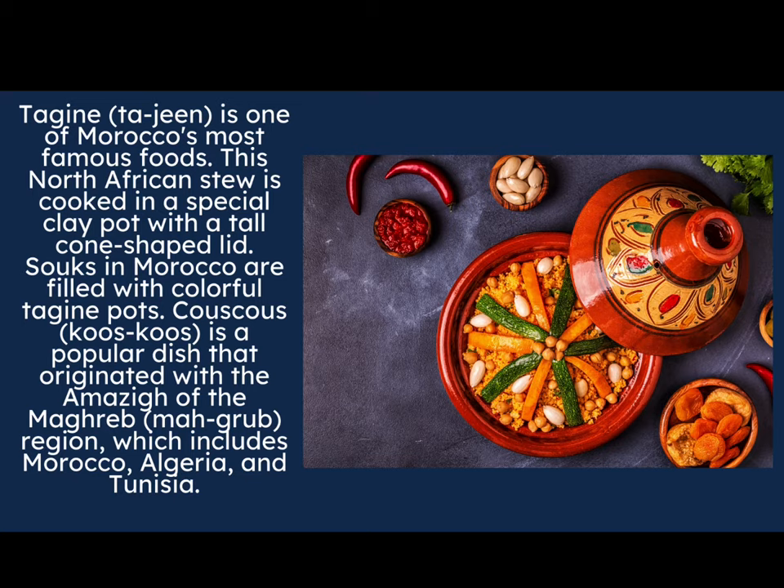Couscous is a popular dish that originated with the Amazigh people of the Maghreb region, which includes Morocco, Algeria, and Tunisia. If you look at the picture, you can see the couscous at the bottom — it is a type of grain similar to rice but with a very different taste. You will also see lots of vegetables used in a tagine. This particular tagine has zucchini, garlic, and chickpeas — it looks delicious!